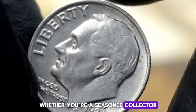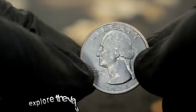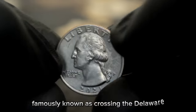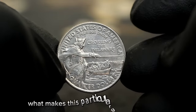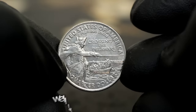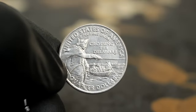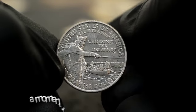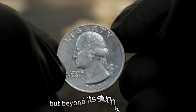Whether you're a seasoned collector or just starting out, keep your eyes peeled for this elusive gem. Let's explore the value of the 2021-P mint mark Washington quarter dollar, famously known as Crossing the Delaware. You might be wondering: what makes this particular quarter so special? The reverse features General George Washington leading his troops across the icy Delaware River during the Revolutionary War — a moment of immense historical significance.